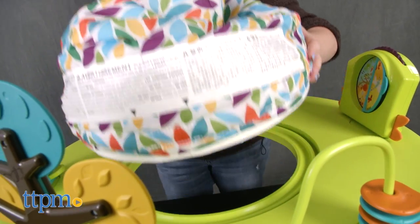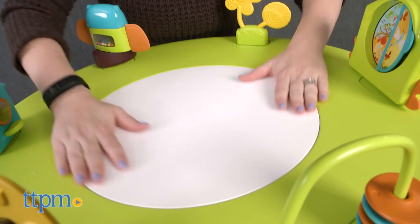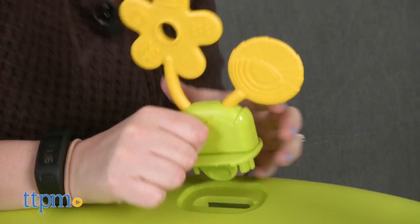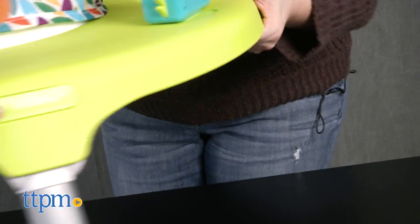Once the child reaches 12 months, you can convert the activity center to a play table by removing the seat ring, replacing the seat with the flat table top, and removing the toys and covering their slots with the tray plugs. Now you have a desk at which a child can stand and write, draw, eat, play games, and more. You can also easily fold up the Port-a-Play's legs for portability and storage.